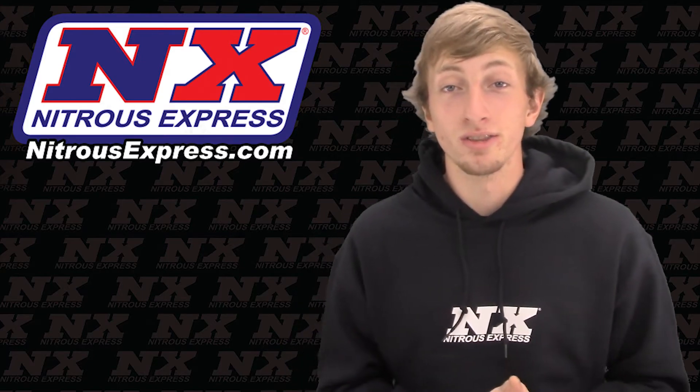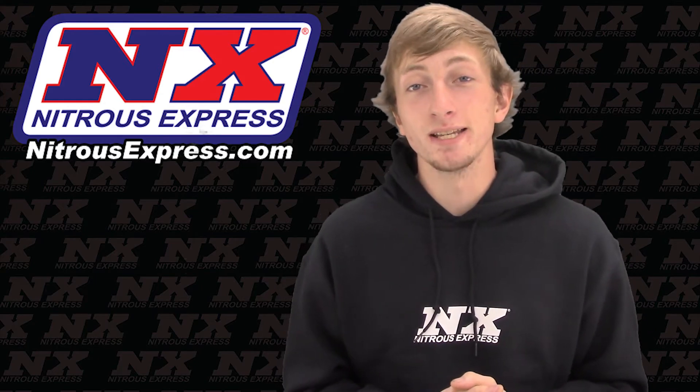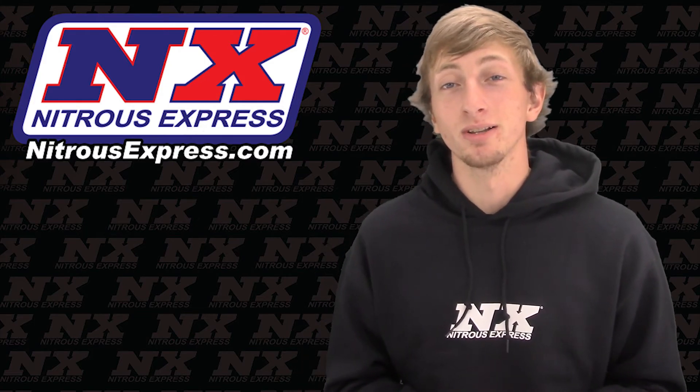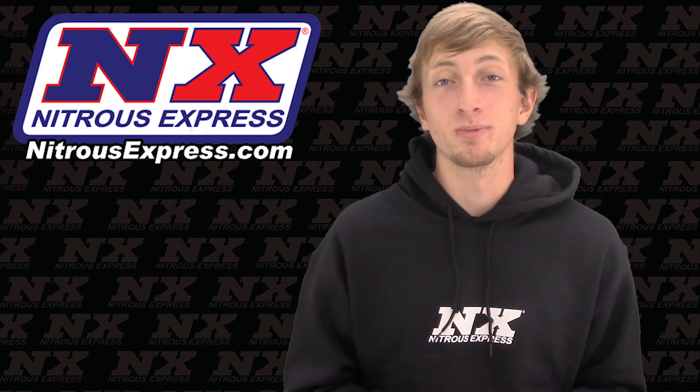Now for more information on this Instaboost Nitrous system, or maybe you'd like to check out another nitrous system, you can contact us via Facebook, Twitter, Instagram, or just give us a call at 1-888-GO-FAST-1. Be sure to like and subscribe, and as always check out our other great products on NitrousExpress.com.